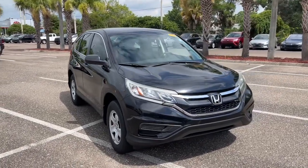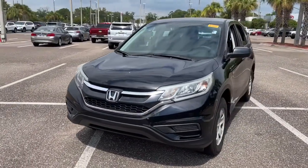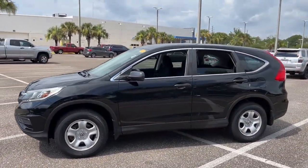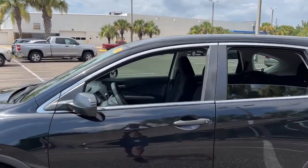You will love the features of this 2016 Honda CR-V. This vehicle still has fewer than 70,000 miles on the clock, so it won't last long. You'll love the high-end feel and powerful performance of this sleek CR-V.